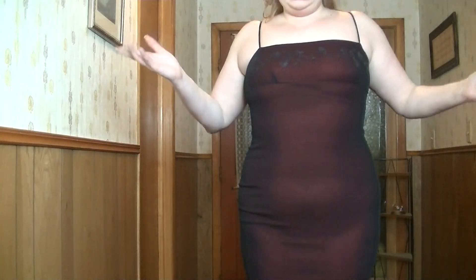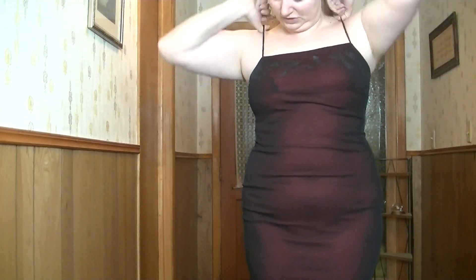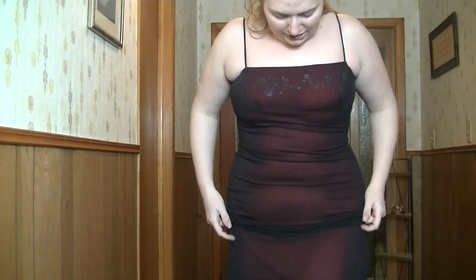Hey guys, we're back for another vote for my Christmas party outfit. This is dress number two — again another oldie. I'm pulling out some oldies tonight. This one was actually given to me by my best friend in high school. This was actually her prom dress and she didn't want it anymore, and I thought it was adorable.